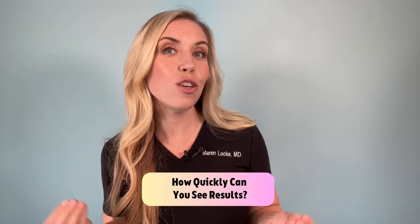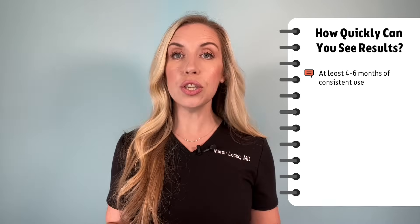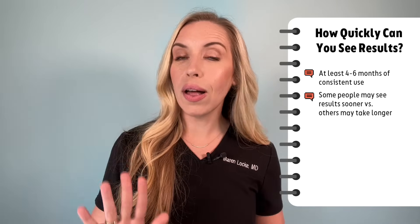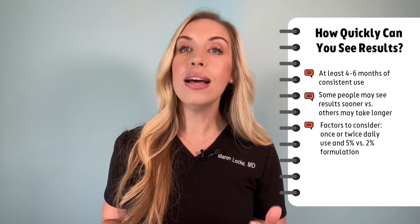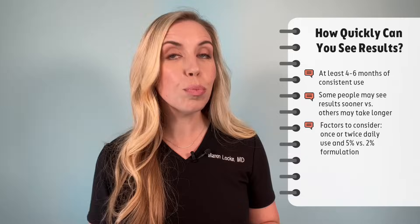How quickly can you see results from minoxidil? It can take at least four to six months of continuous use to see noticeable hair regrowth. Some people may see results sooner, while others may take longer. Other factors can contribute to the timing, such as using it once or twice daily, or using the 5% versus the 2% formulation.